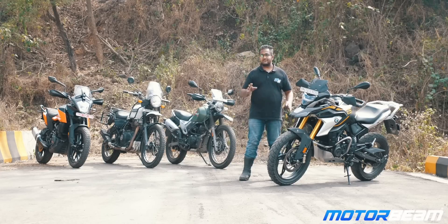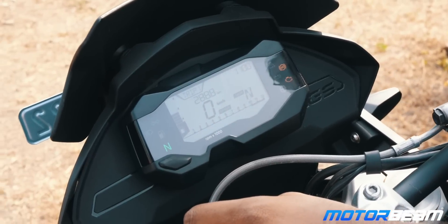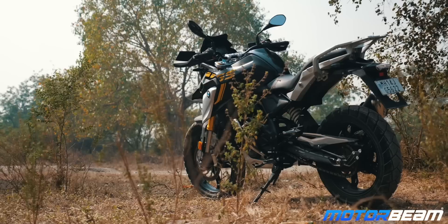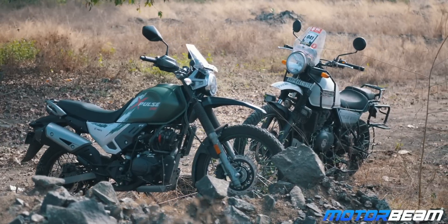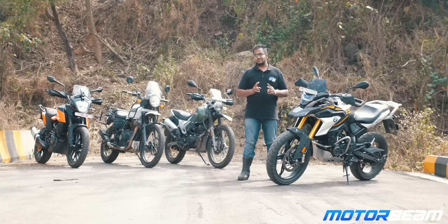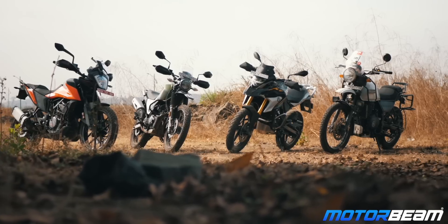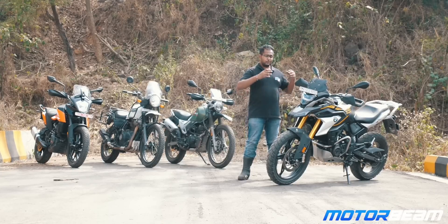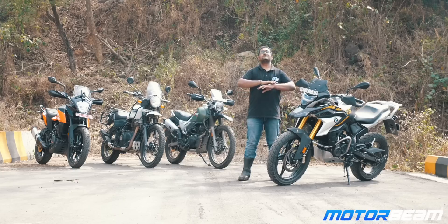For the BS6 update, the G310GS has not been updated in the meter department — the meter stays exactly the same, giving out a basic set of information with just one button to switch between data. The most disappointing part of this motorcycle is the service cost: at the price of a complete year's service for the Himalayan or the X-Pulse, you will be able to service this motorcycle only once. BMW Motorrad service centers are also not as widespread in India as the other three brands. So you can go for the BMW G310GS only if you like the badge, because this badge is definitely going to turn a ton of heads.